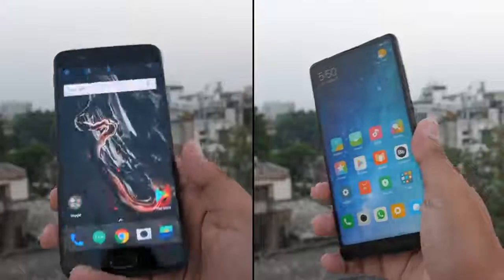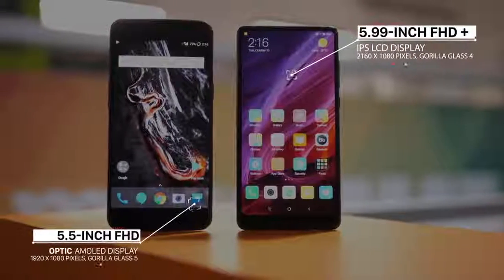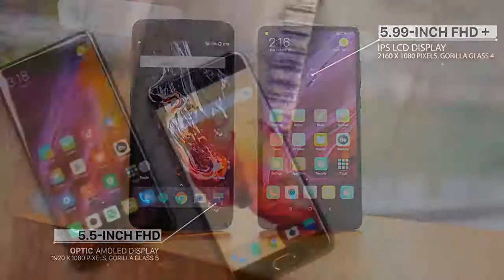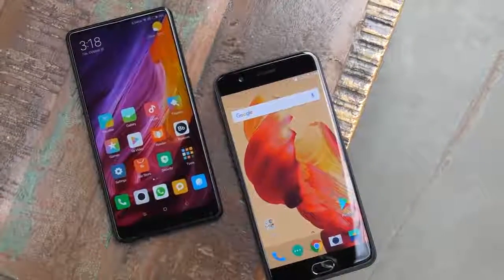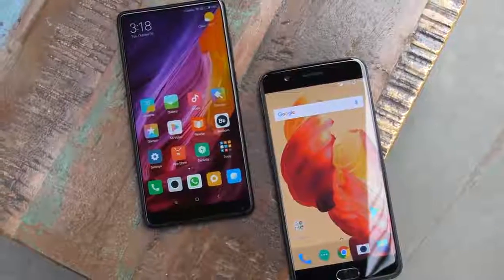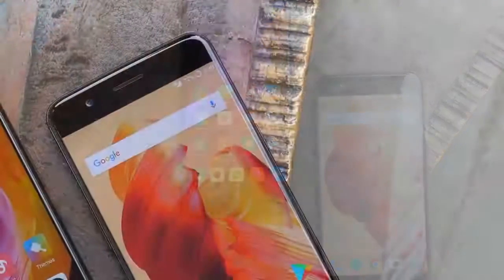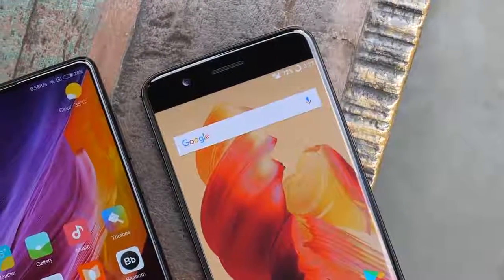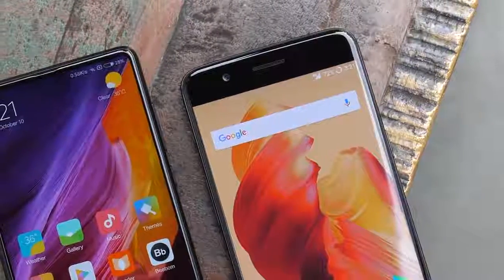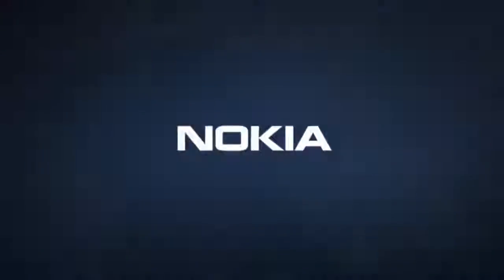Let's talk about the displays. The Mi Mix 2 features a 5.99-inch FHD+ IPS LCD display, while the OnePlus 5 features a 5.5-inch FHD Optic AMOLED display. As I said in my Mi Mix 2 review, I will take the AMOLED over LCD any day. The display on the Mi Mix 2 is beautiful, but the OnePlus 5's AMOLED display churns out punchy colors and deep blacks. If AMOLED vs LCD doesn't matter to you, the Mi Mix 2's almost bezel-less edge-to-edge display is more attractive. Both are Full HD displays, so if you want QHD, the Nokia 8 is the one to look at.